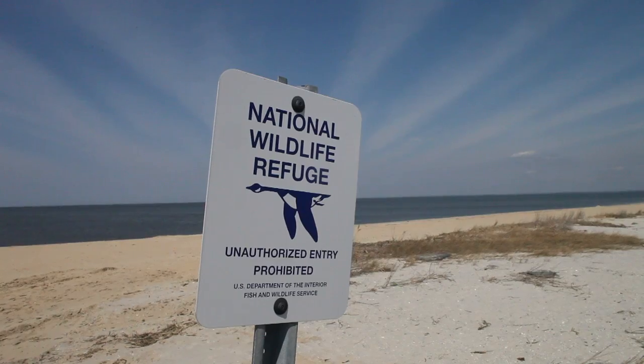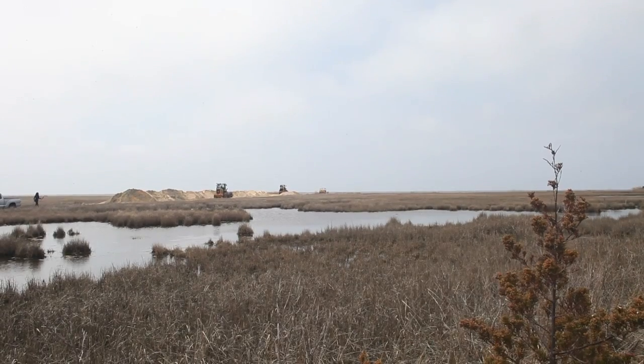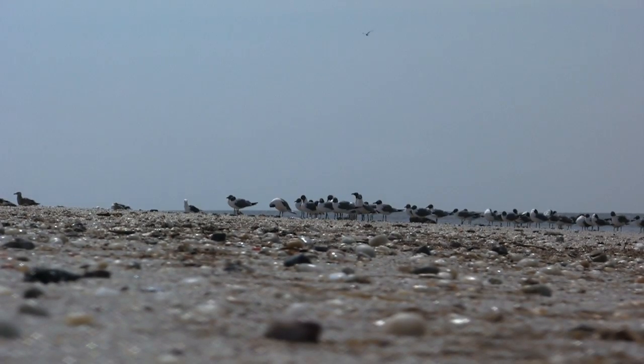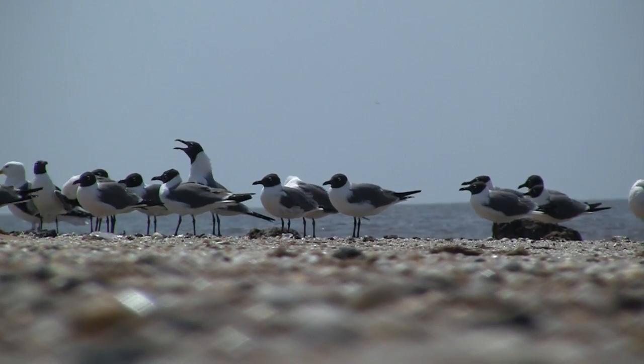The shorebirds don't know all this is happening — they're down in South America. They arrive, and either the crabs have laid eggs or they haven't. And if they haven't, then the shorebirds will do their best to build up weight, but they won't be able to.